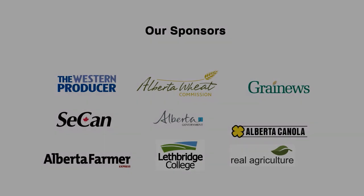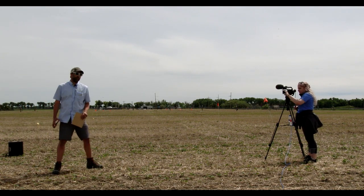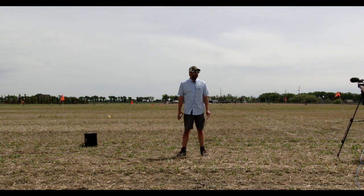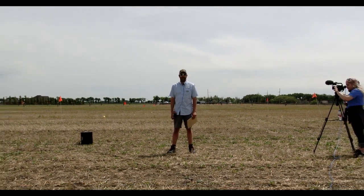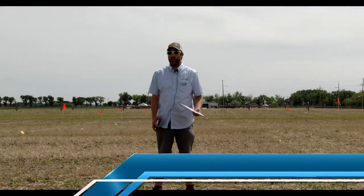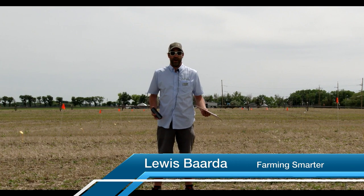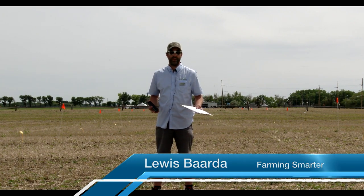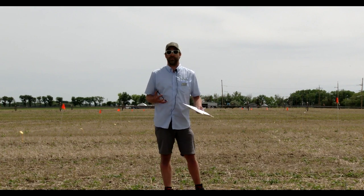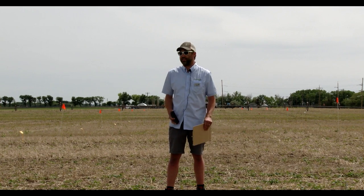Hello everybody. I'm going to talk today about a field scale research project that we've been doing with Dr. Hector Carcamo. Hector was not able to be here but he's attending remotely, so there might be a couple of glitches along the way — just bear with us and we'll get things figured out.